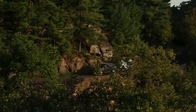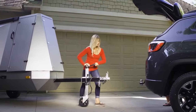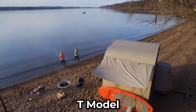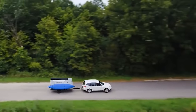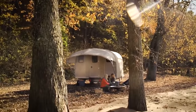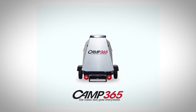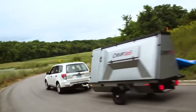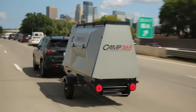In the realm of recreational vehicles, Camp 365 has emerged as a trailblazer with its innovative T-model, reshaping the landscape of truck bed campers and setting a new standard for compact yet spacious mobile living. This transformative camper represents a fusion of convenience, versatility, and cutting-edge technology, catering to the evolving needs of outdoor enthusiasts and nomadic families alike.